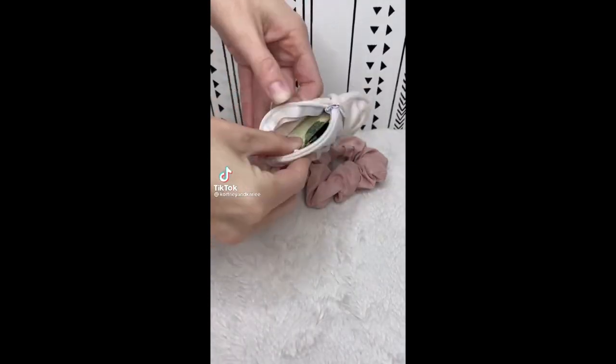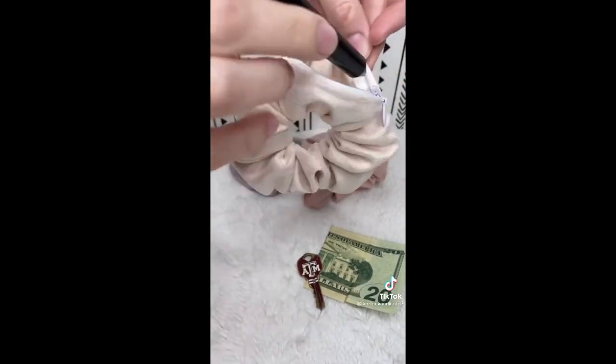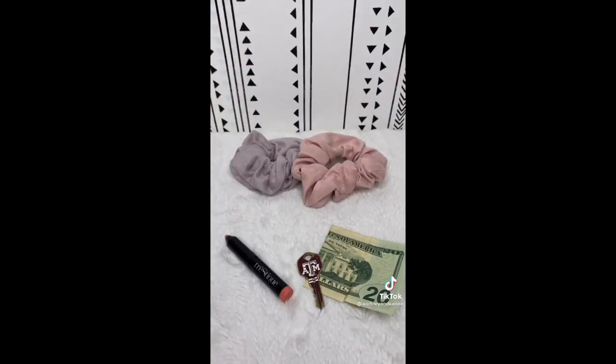Amazon life hack. This looks like an ordinary scrunchie, but there's actually a hidden zipper that you can put your keys and money into. With this scrunchie, you don't have to worry about things falling out of your pockets. I wish I would have found this product sooner.